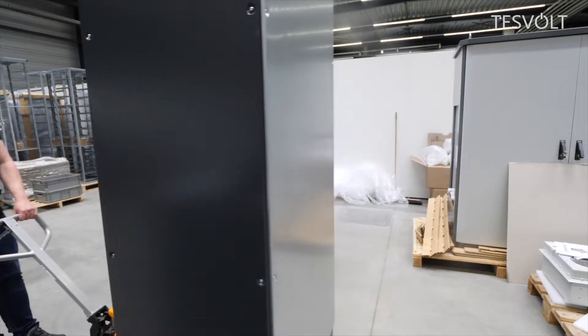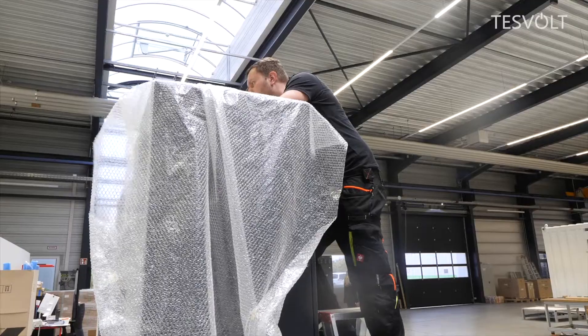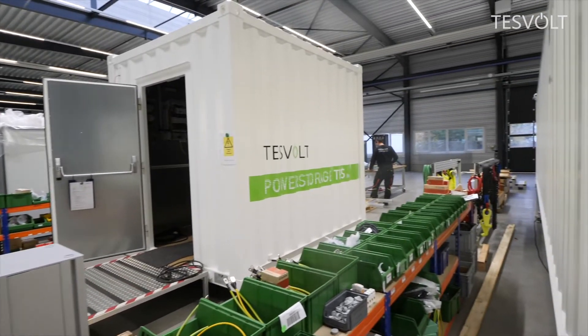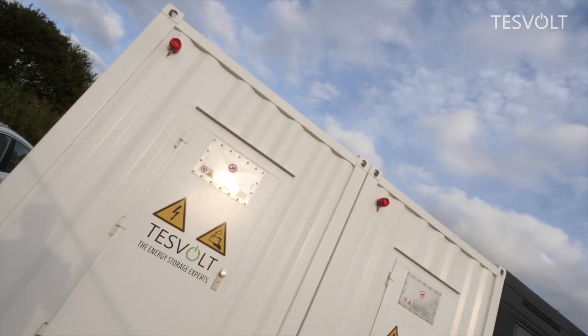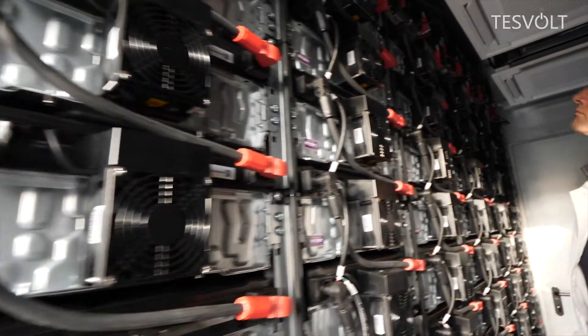However, the storage needs of companies and particularly charging parks are much greater. In a modular design, Tesvolt can install small storage units in cabinets or very large units in containers. The finished systems get shipped to more than 30 countries worldwide. The energy stored in the two containers in Hilden could supply a single-family home with electricity for up to six months.